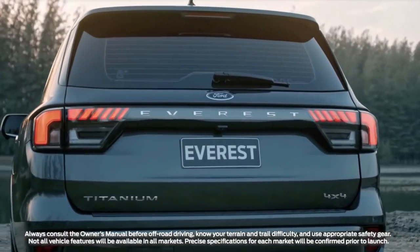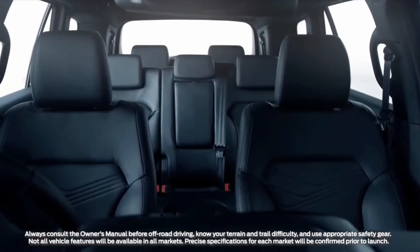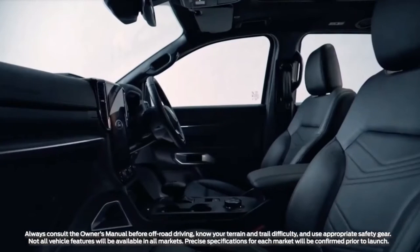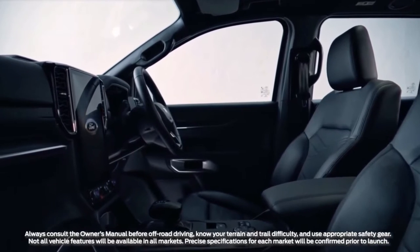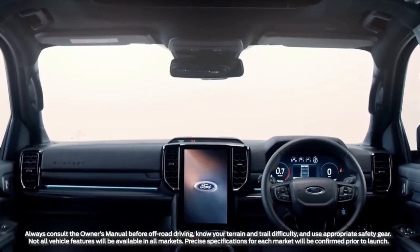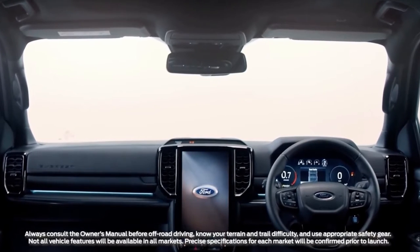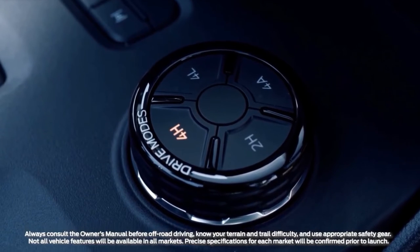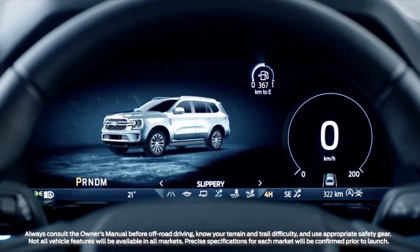Designers also put a lot of thought into the function and feel of the interior, taking inspiration from modern homes and bringing in plush materials, premium finishes, and ambient lighting in areas where customers can appreciate them the best. Ford Everest's sense of spaciousness is amplified by the full-width, coast-to-coast instrument panel and center console, with dual cupholder recesses plus dash-mounted pop-out cupholders for front seat occupants.